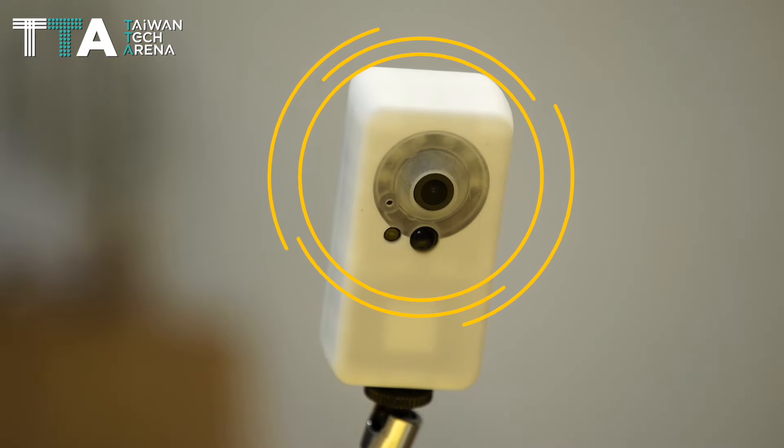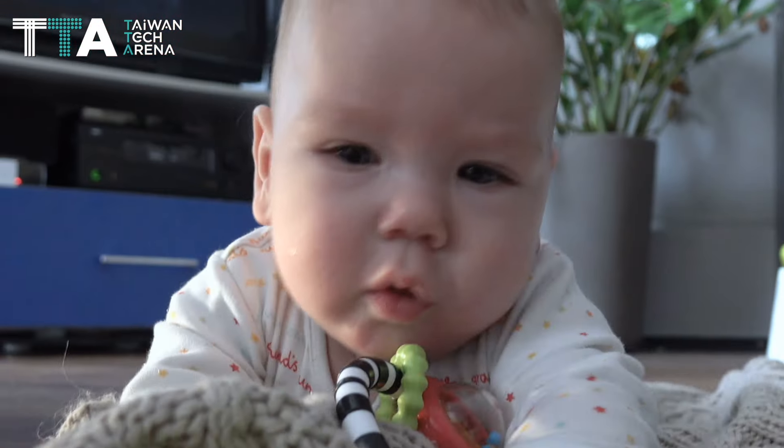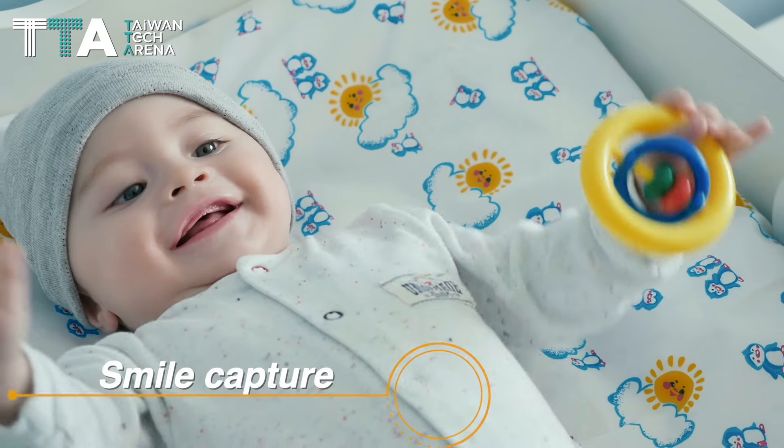GenkiCam is a baby monitor that does more than look and listen. It detects baby signs featuring vomiting detection, crying detection, face covering detection, and even a smile capture.